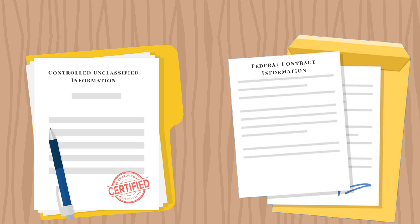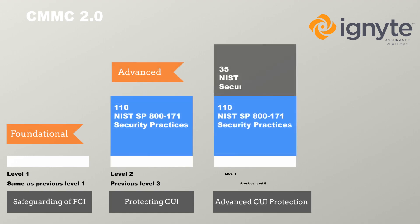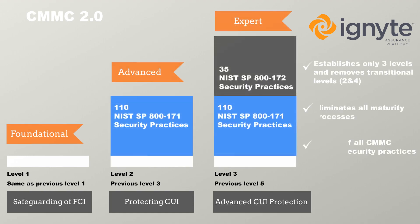It will certify that companies are able to properly secure Controlled Unclassified Information, CUI, and Federal Contract Information, FCI, within the DIB. Simply put, the higher your company's certification level, the more contracts you can bid on.